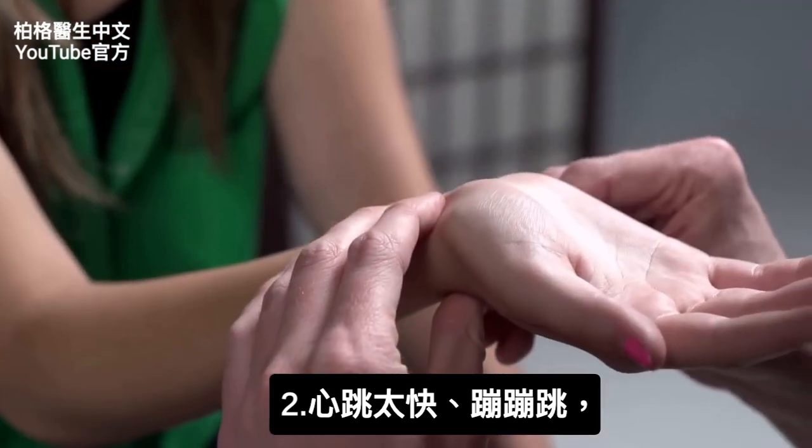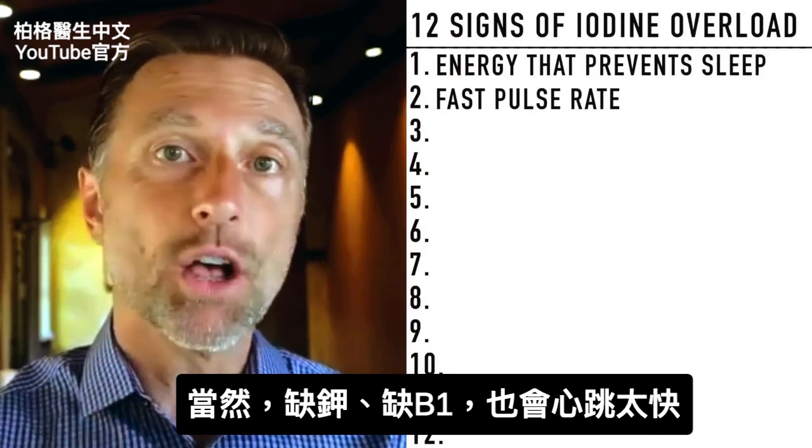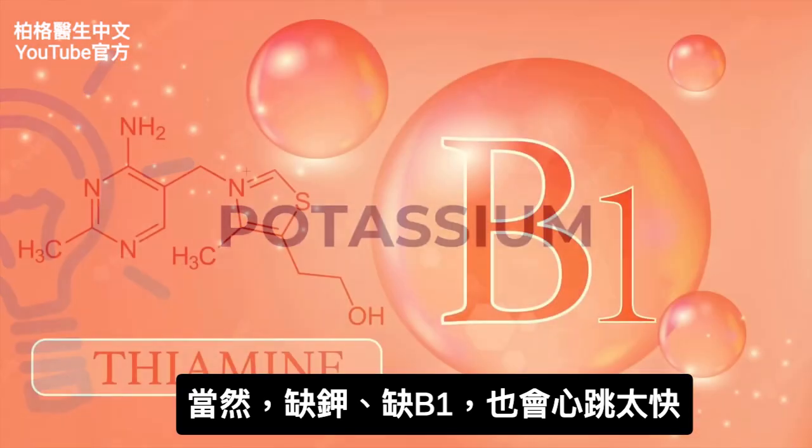Fast pulse rate is another symptom — your pulse rate is just very rapid. Again, that can also come from other things like low potassium or low vitamin B1.